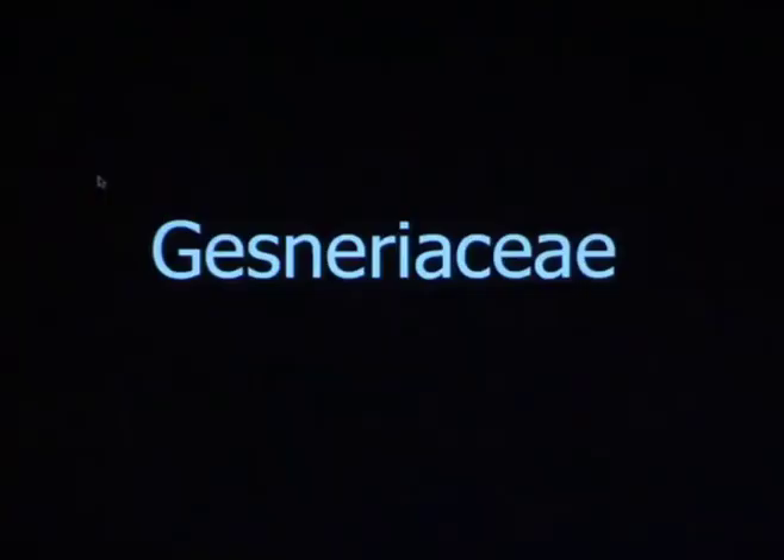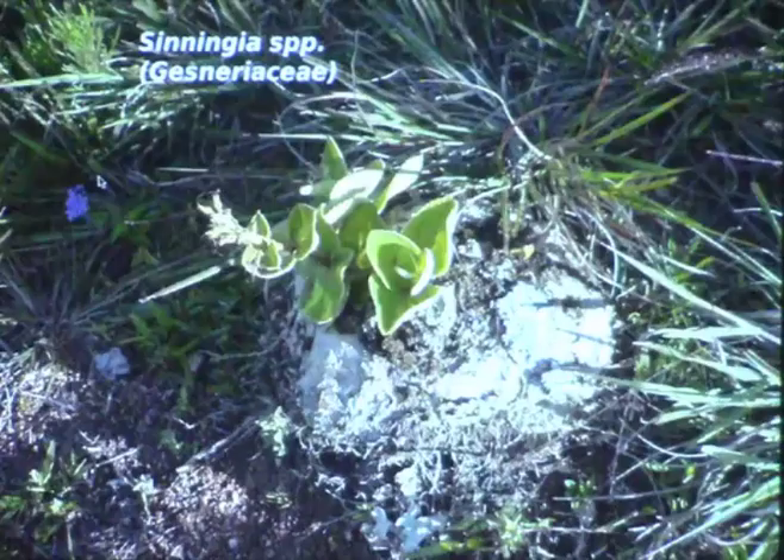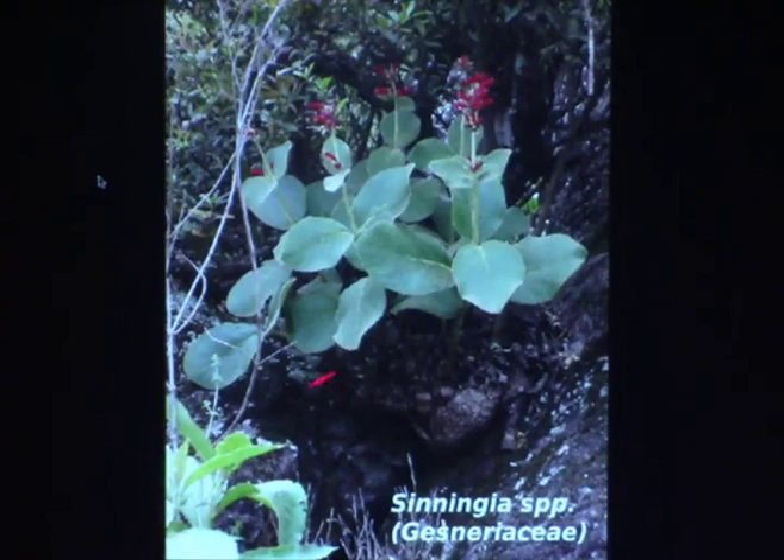Gesneriaceae — I think this is perhaps one of the plants that are cultivated. The Sinningias have caudexes, and most of them grow along the coast in Brazil on rock outcrops and also in the southern part of Brazil. You have these big lumps coming straight out of the rocks, with several different species with different flowers and leaves. Here is a group of Sinningias growing together with Parodia haselbergii in Rio Grande do Sul, in the south of Brazil, and also bromeliads.